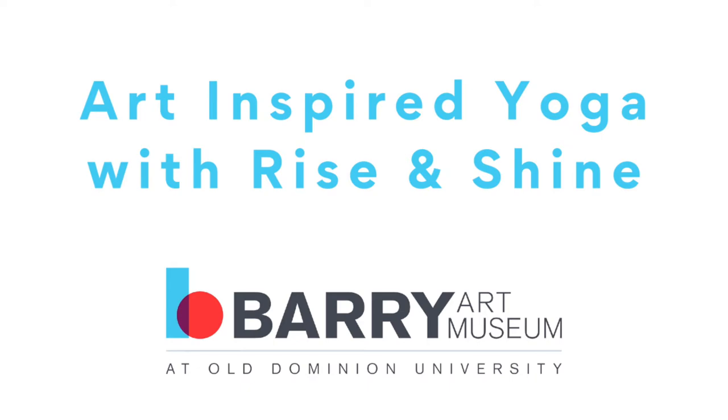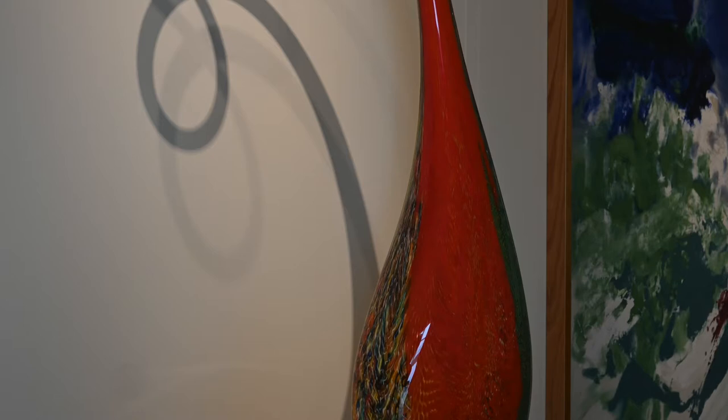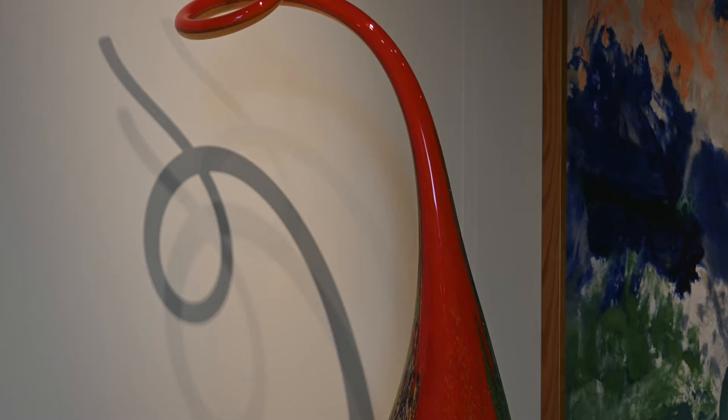Welcome to Art Inspired Yoga with the Berry Art Museum. My name is Leah of Rise and Shine. In this flow we highlight Lino Talia Pietra's dinosaur. In this piece, he stretches and curves the neck of the vessel at the very last moment. Talia Pietra says he tried to integrate the strength of the dinosaur with the fluidity of the fishes that inhabit the waters of Venice. If you enjoy programming such as this, please consider becoming a member of the Berry Art Museum. We would love to have you.